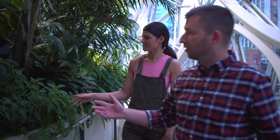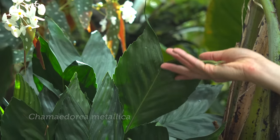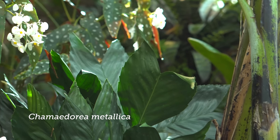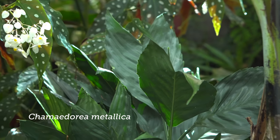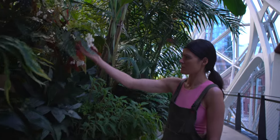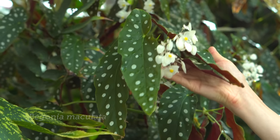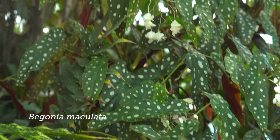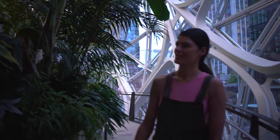We use a lot of understory palms as well, like Chamaedorea metallicans - these are common ones that people could get in their homes too. Yeah, they'll do well inside for sure. And your cane Begonias, your angel wings - or is this dragon wing or angel wing? That's Begonia maculata - it's a Brazilian species, and that's actually how you'd find it in the wild. Which is really great.